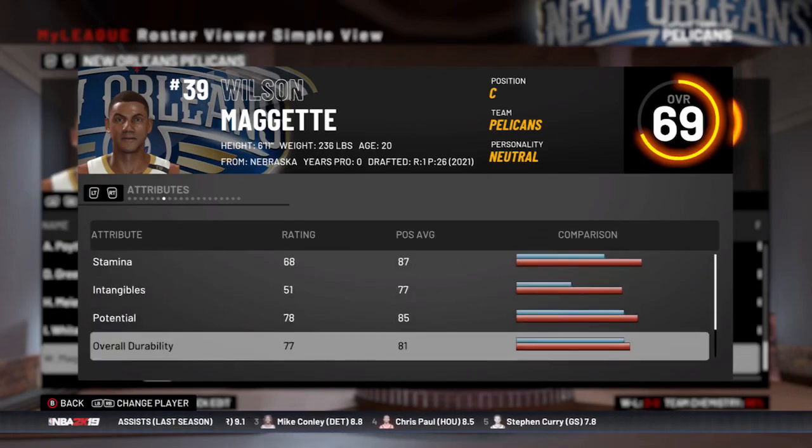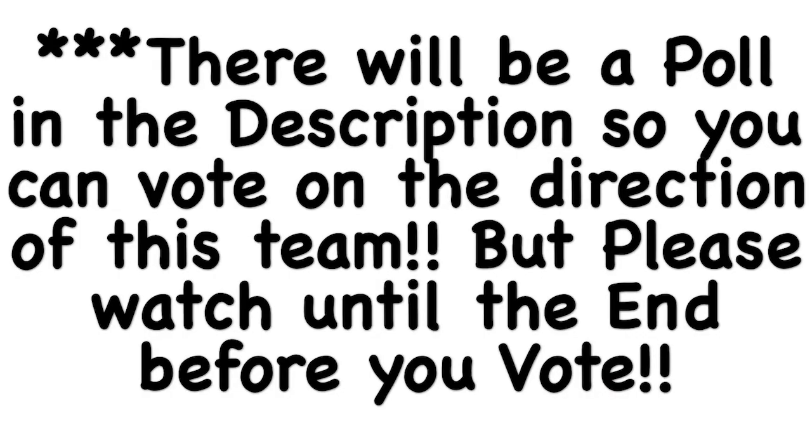Wilson Maggette does have some pretty good potential. Make sure to watch to the end because there will be a poll in the description at the end of the video.